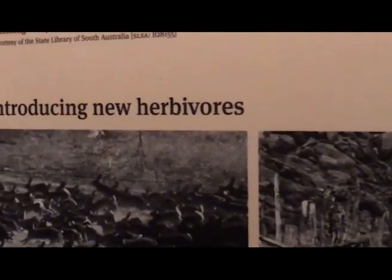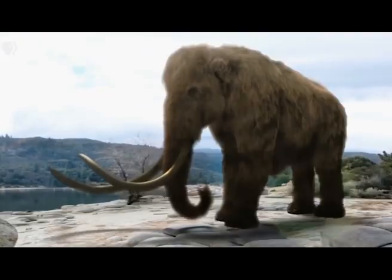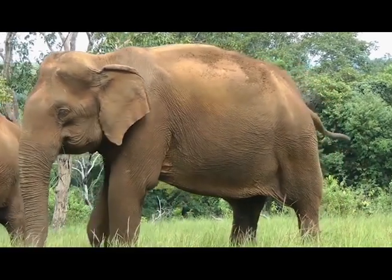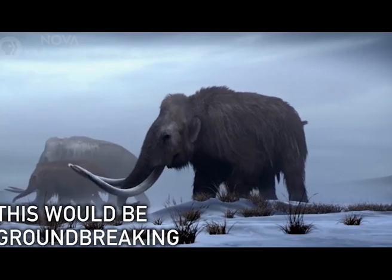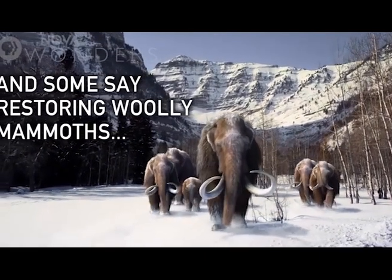According to some scientific reports, university students from Harvard in the USA have plans to resurrect a woolly mammoth by taking DNA from mammoth bodies trapped in permafrost for thousands of years, and impregnating an Asian elephant with it. The Asian elephant would then potentially give birth to a woolly mammoth–Asian elephant hybrid.